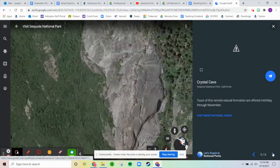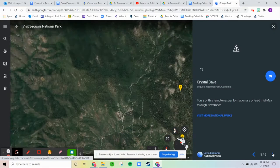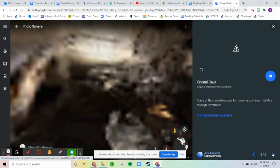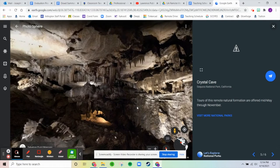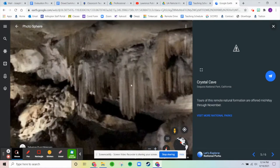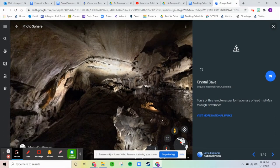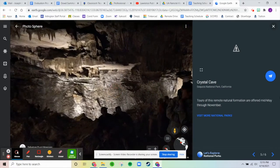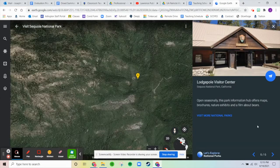Next we have Crystal Cave. The picture isn't showing up, but here is the inside of it. It offers tours of the remote natural formations from mid-May through November. These are crystals — different minerals that have soaked through from the rock above and dripped down, forming these crystal formations.